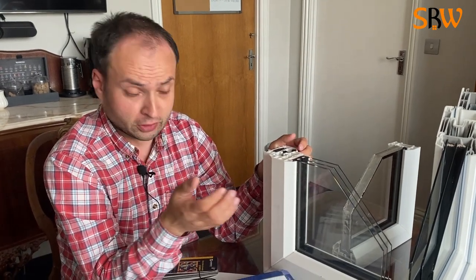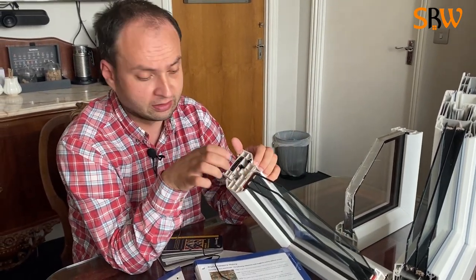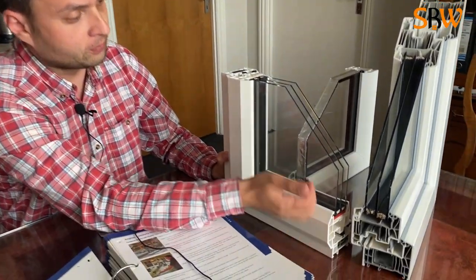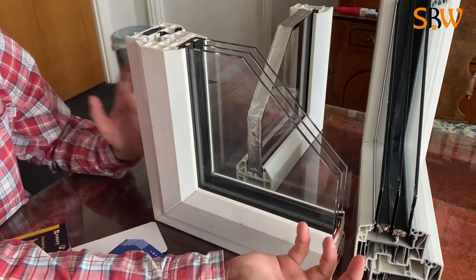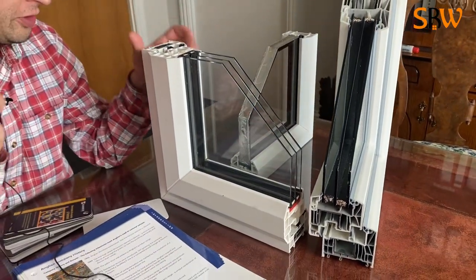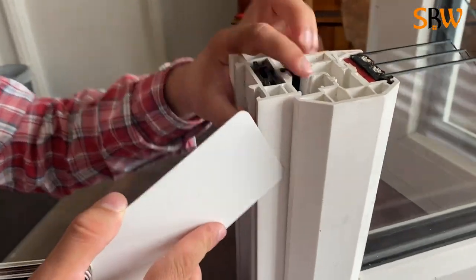That's very important because uPVC, with the summers and winters we have, tends to change its properties and bend. It's very important to have something strong in the middle. Also, regarding anti-burglary — they say you're not able to force it open. I personally doubt that, but the main issue I want to highlight is coming up next.